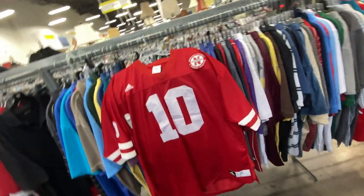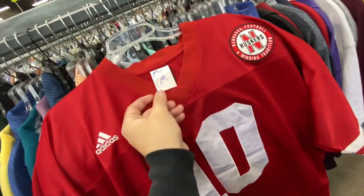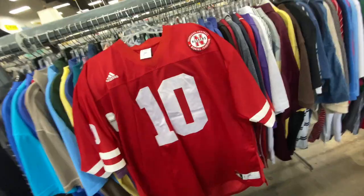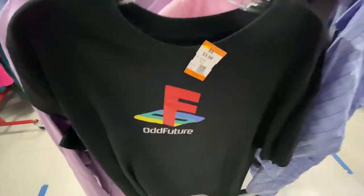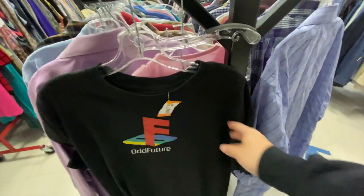Here's a Cornhuskers jersey by Adidas — 2XL, seven bucks, number 10. You got the Huskers patch right there on the chest. We got the Odd Future PlayStation tee — four bucks though.